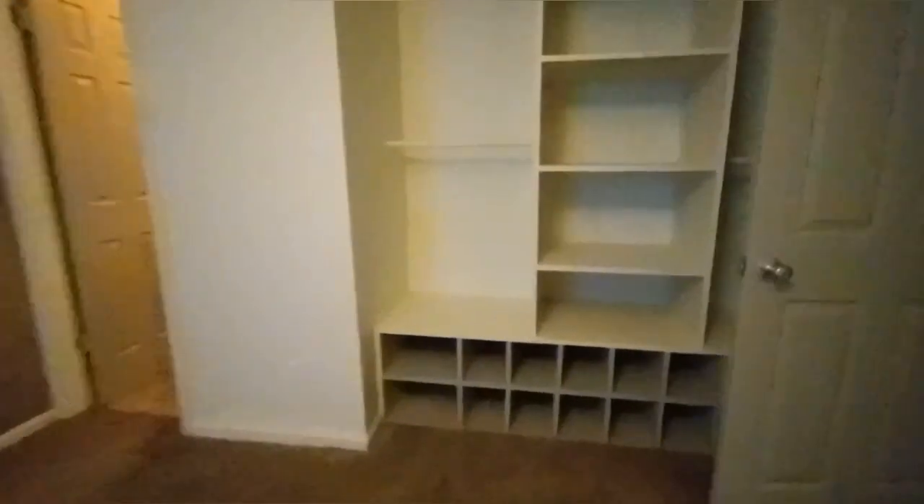And the closet didn't even make sense — why would they put the clothes hanging rod very high up? I'm not that tall, so I would have had to get a ladder to put clothes up there.